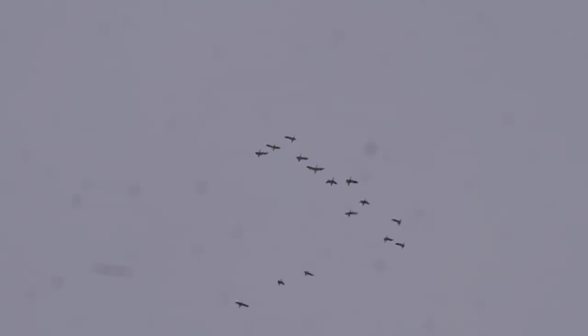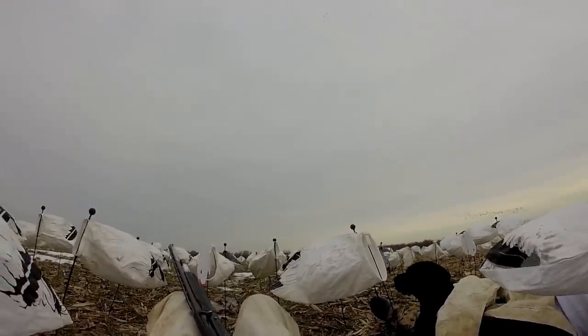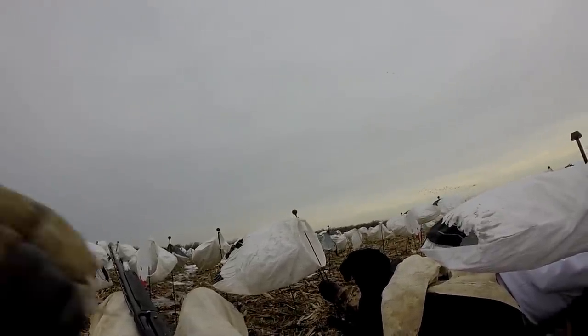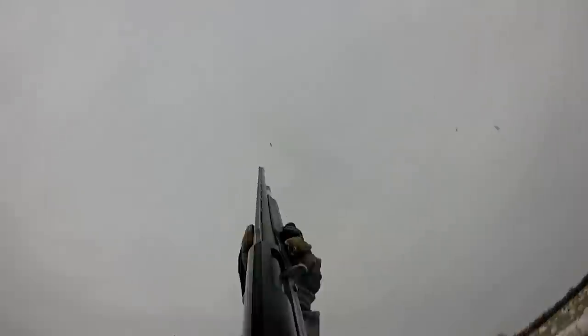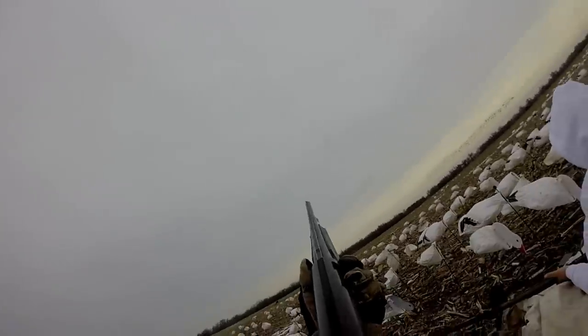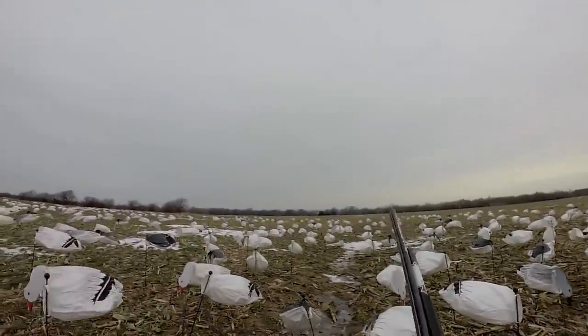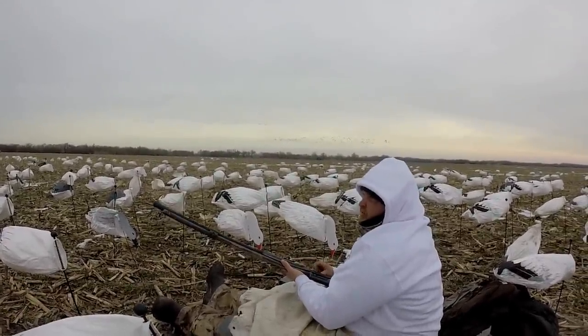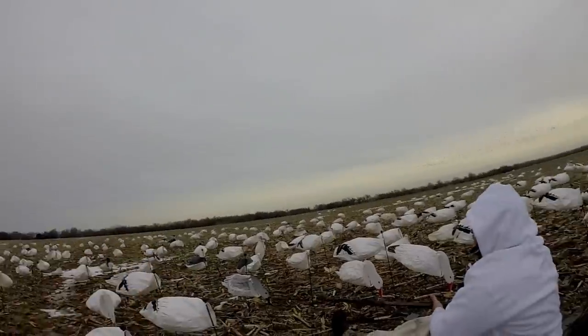Here are some of the first white birds to the field — let's see if they like it. We've got some snows getting a little lower now. Here we go boys! Three of them — we smashed them. For the first bang they all went down right here.